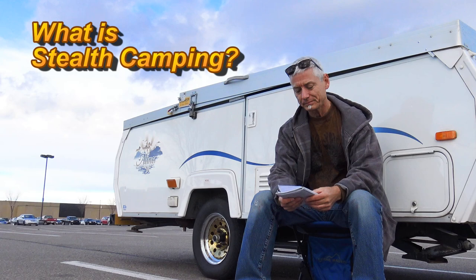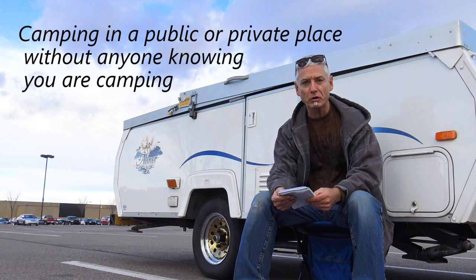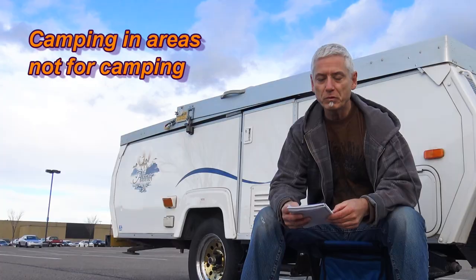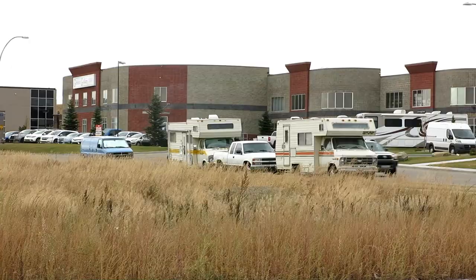So what is stealth camping? In my definition for this video, it's camping in a public or private place without anybody knowing you're camping. It's secret and it's hidden.